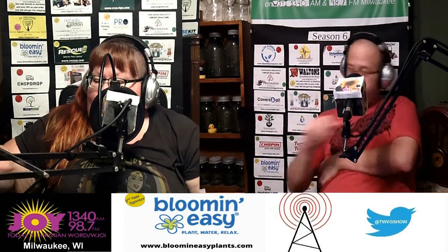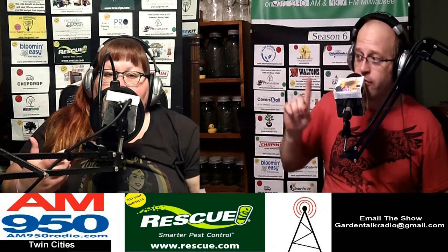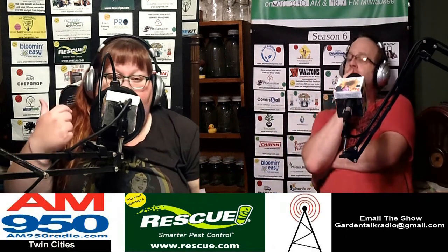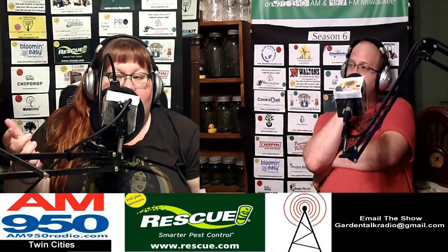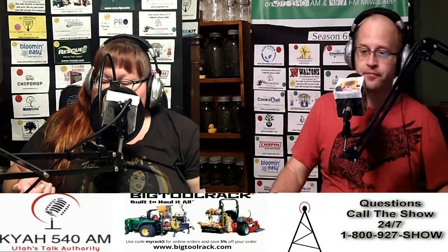GardenMyths.com also talks quite a bit about blossom end rot — specifically that it's a lack of calcium being *accessed* by the plants, not a lack of calcium in the soil. So even if you add eggshells, it won't necessarily help. It's proper watering that releases calcium into the plant.